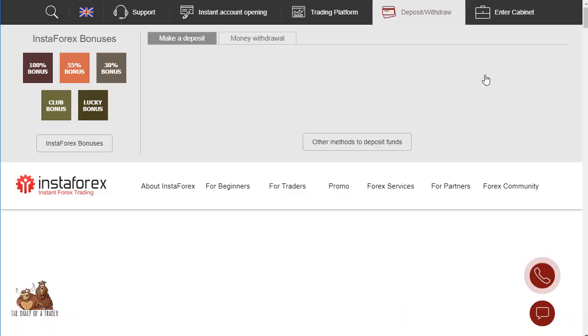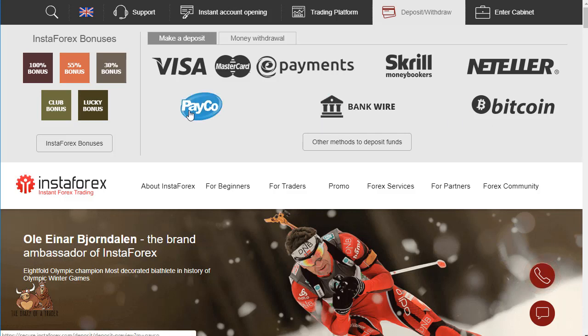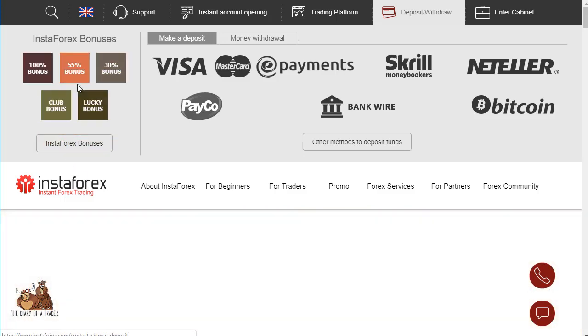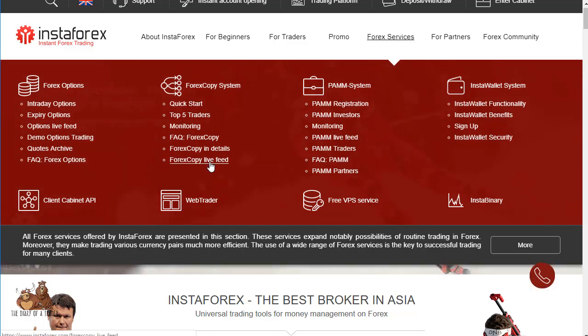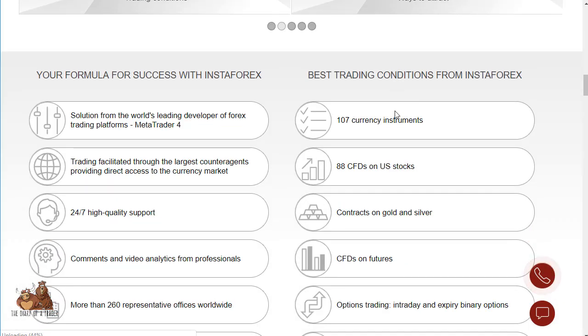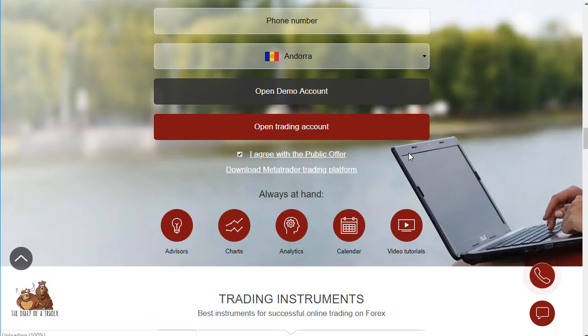Payment methods are pretty varied: Visa, e-payment, Skrill, Neteller, Bitcoin, bank wire, and PayCo. The bonuses are where this broker really shines, as does their forex copy service — like a traders' copy-type system — which stands out among other brokers.